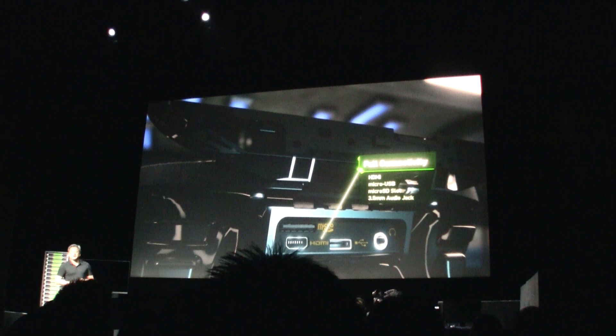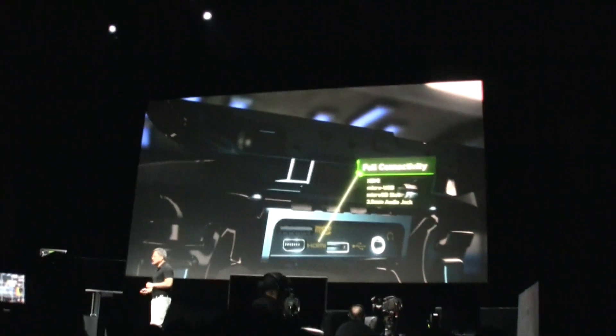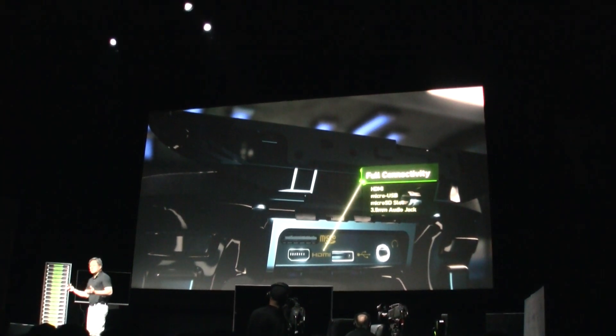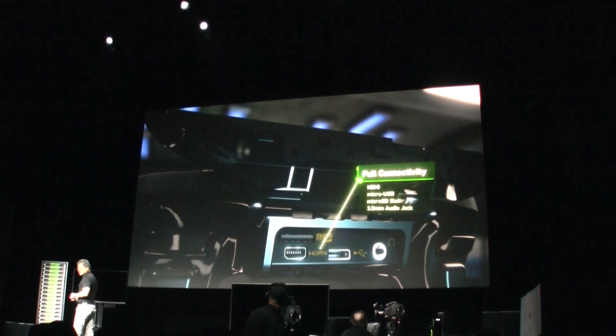Industry standard IOs — no proprietary interfaces or proprietary jacks. You don't have to buy yet another charger; all of your USB chargers just work. It's an open platform, so you can add more memory if you like — there's a micro SD slot.